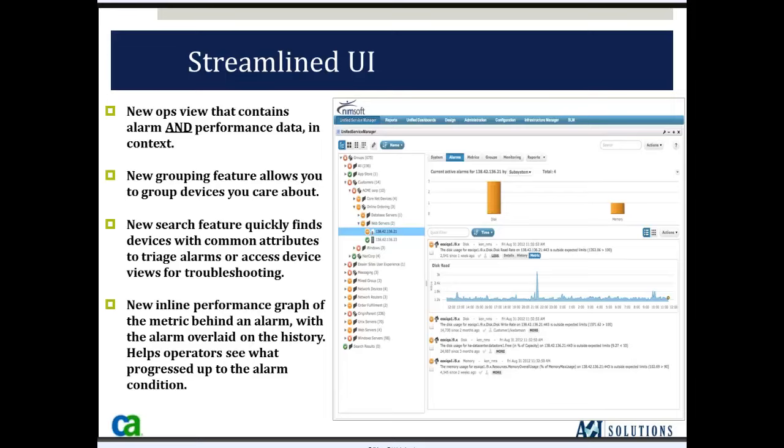Hopping back to the Streamline UI — as you select individual devices, it gives you information concerning the system: alarms, specific metrics, the groups that device is in, the monitoring deployed there, and the opportunity to see reports — all in one view for each individual device. Then the ability to take action: accept, assign, unassign, execute a command, execute a script, send an email, create a trouble ticket in your service desk — you've got many different actions that can be performed when alarms are generated.